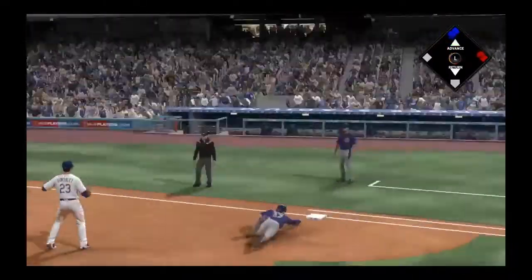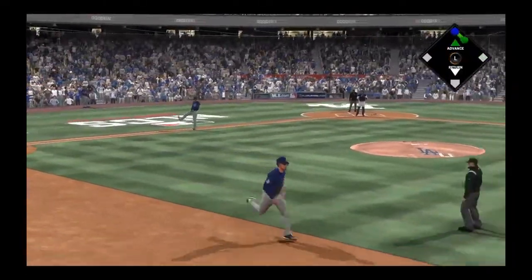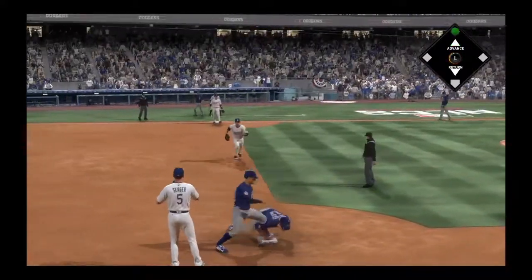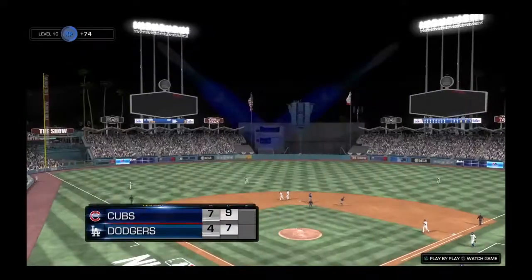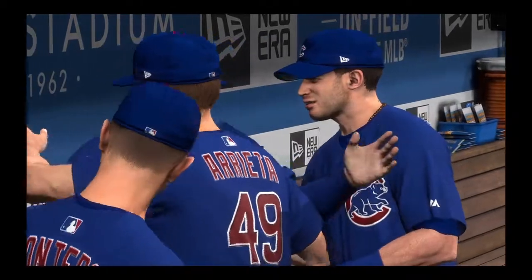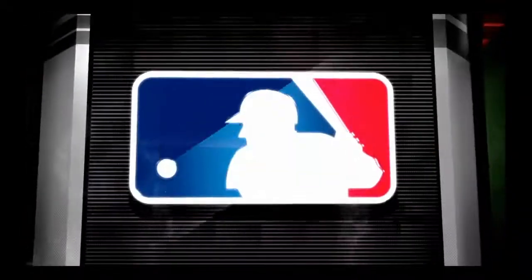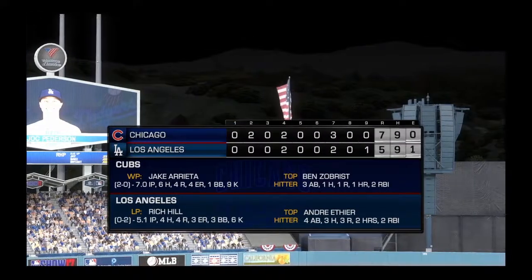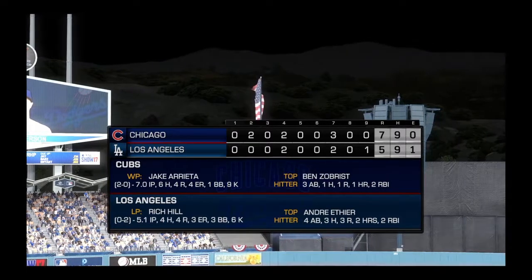Here's the 0-2. This is speared by the first baseman. A tag, and he is out at second base. A costly decision there. Exactly how you draw it up. He gave up a long ball to make it interesting, but it was the only run he gave up, and he hangs on to collect the save. Time for a look at our final line score in what turned out to be a close two-run victory.